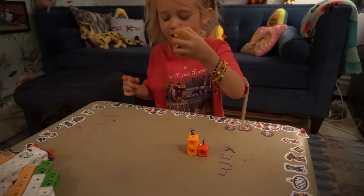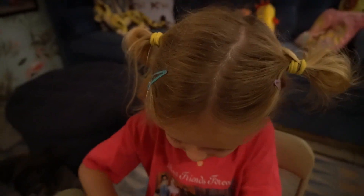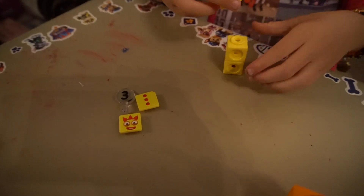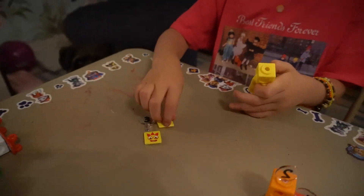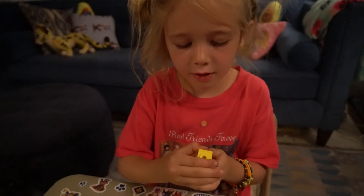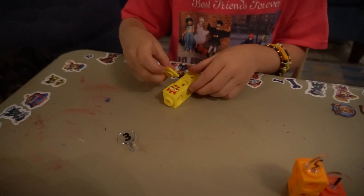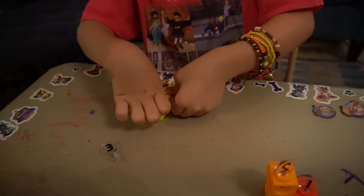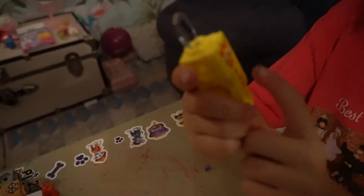And the third number block has to be number block three, of course. And three items. We also have juggling balls: one, two, three.